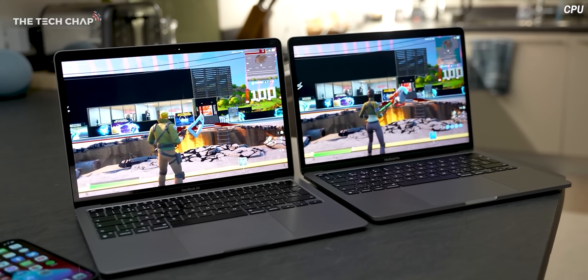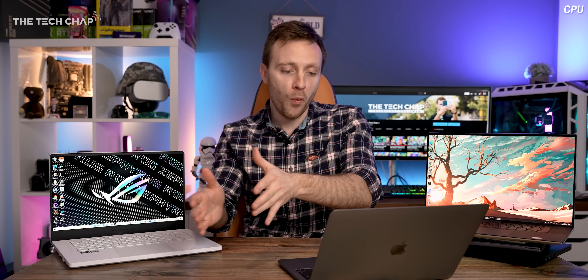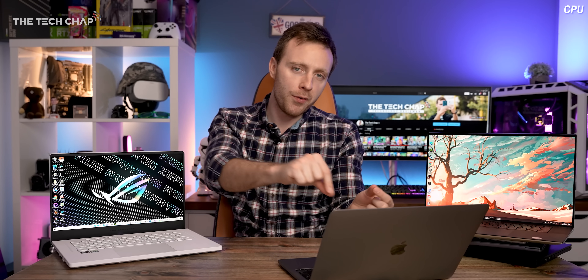One question I get asked a lot: should I go for the MacBook Air or the Pro? I actually made a whole video about that which I'll link at the end, but I think for 90% of people I'd recommend going for the Air, and put the money you save into upgrading the RAM or the storage.